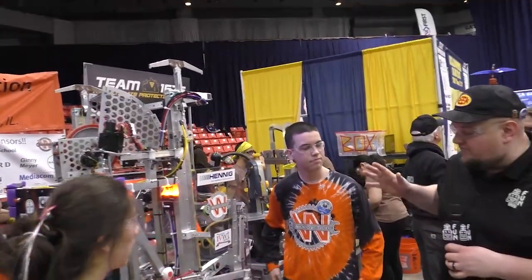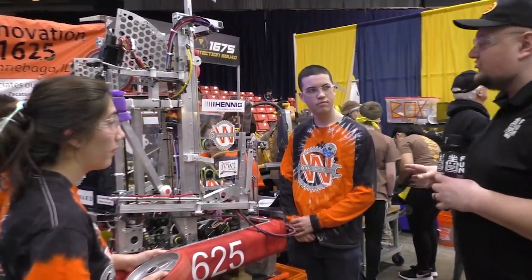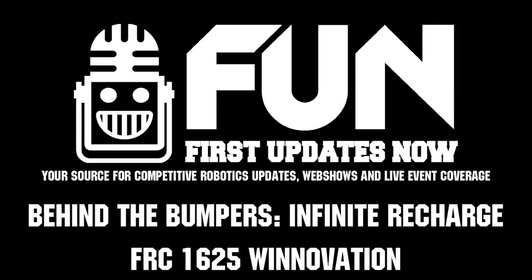So Winnovation, a fantastic team here at the Midwest Regional, really one of the key powerhouses here in Illinois. Can't wait to see this robot perform even more on the field, and good luck during the rest of the season. Thank you.